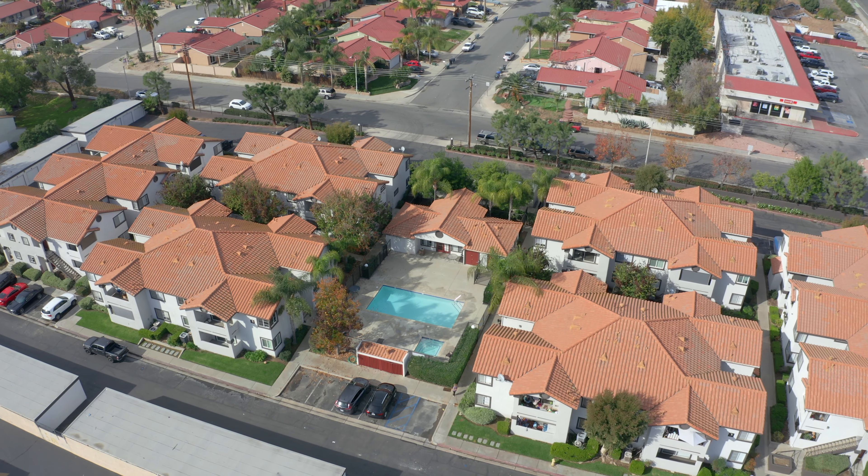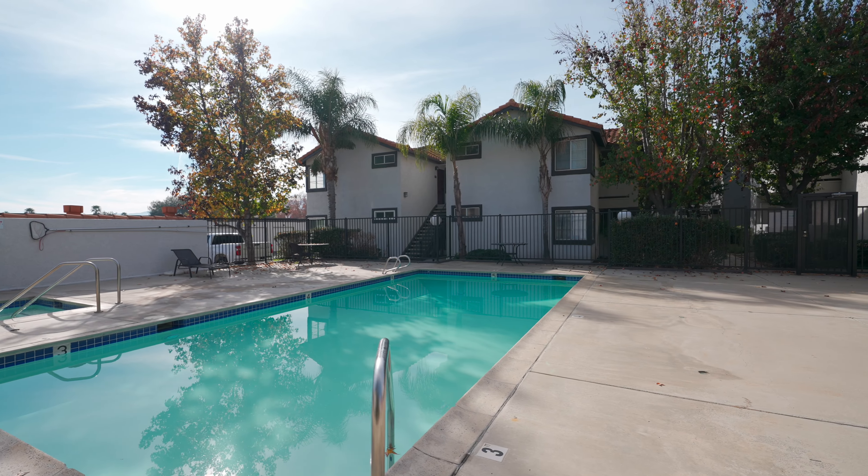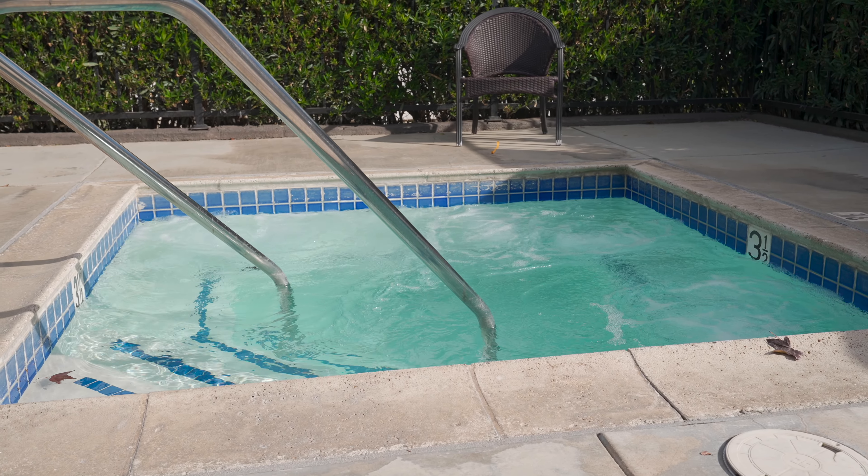This community is gated. It offers one private garage space and one carport space. It also has a pool and spa. This is a great community, centrally located here in the city of Lake Elsinore. Let me know if you have any questions.